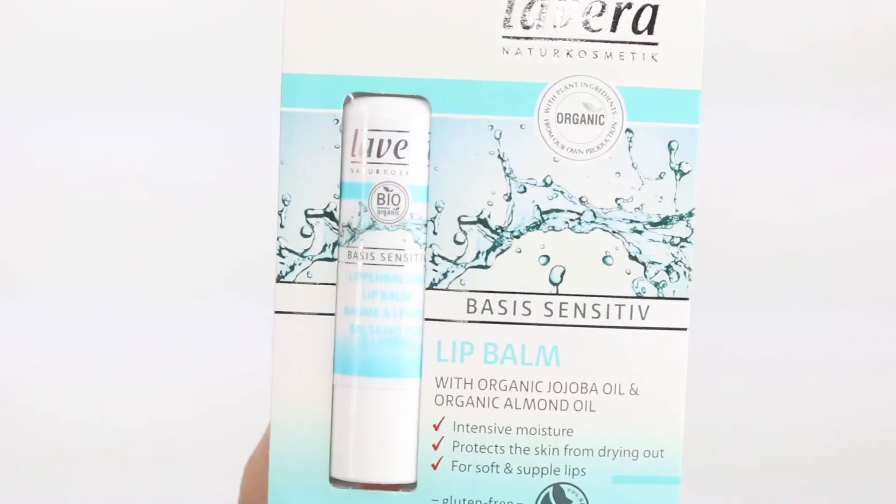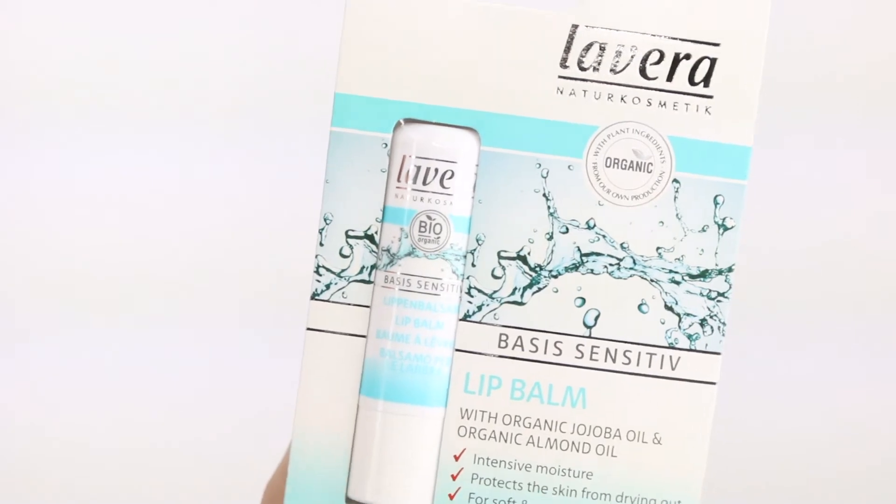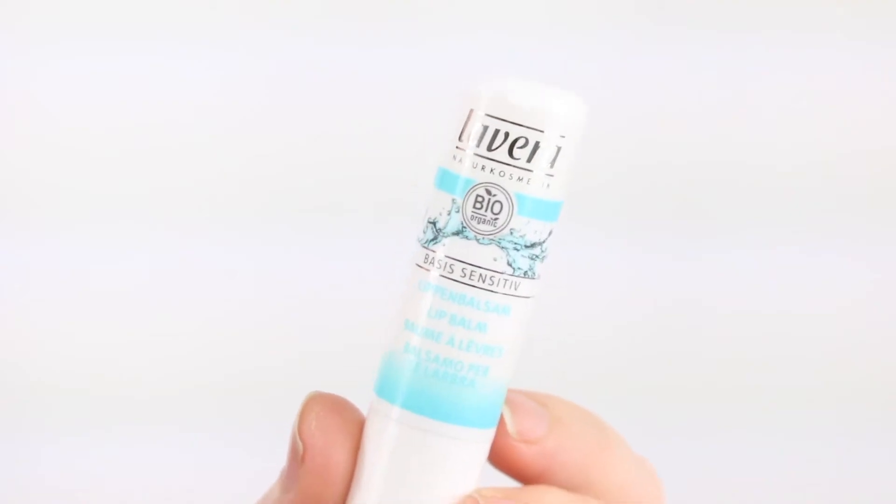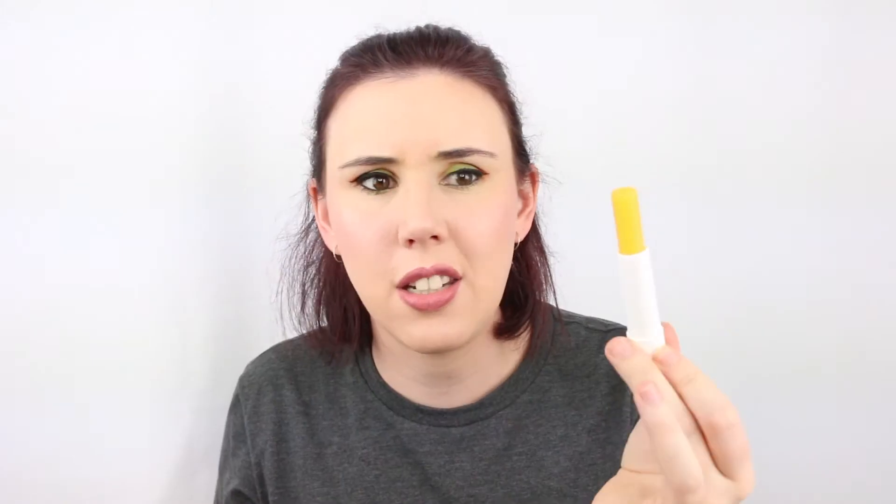Next I have the Lavera Basie Sensitive Lip Balm with organic jojoba and organic almond oil — speaking of almond oil, another product with it in. It almost reminds me of those Nivea lip balms but without all the horrible things they put in the Nivea lip balms. This one retails for $7.95.